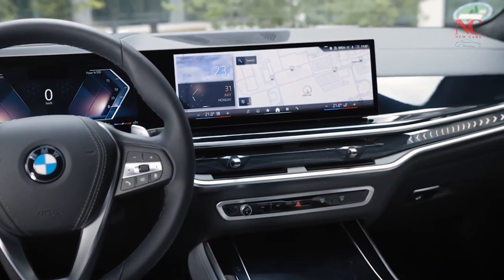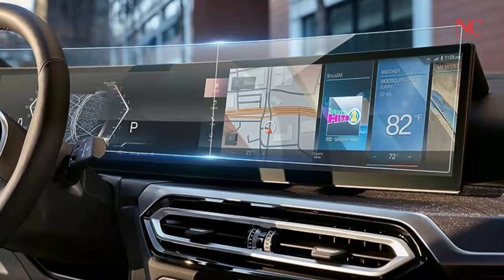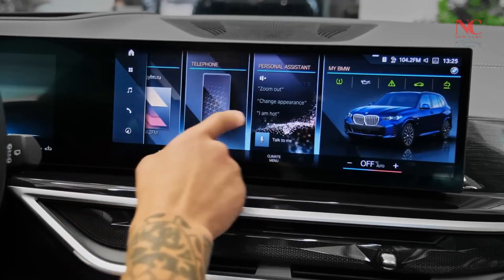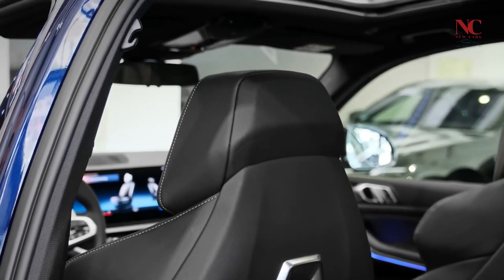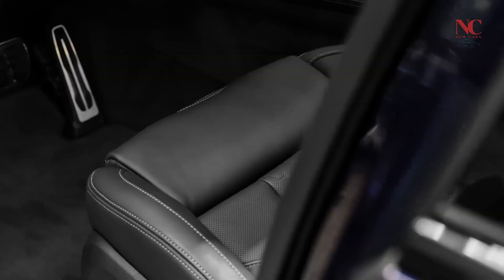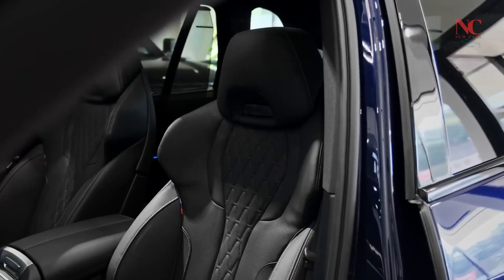With the My BMW app, you can remain updated on your BMW's status — tire pressure, fuel, and battery levels — and easily find the vehicle. From the app, you can also use remote engine start, standard on the M60i and available on the 40i models, to turn on the engine to heat or cool the cabin from your cell phone.